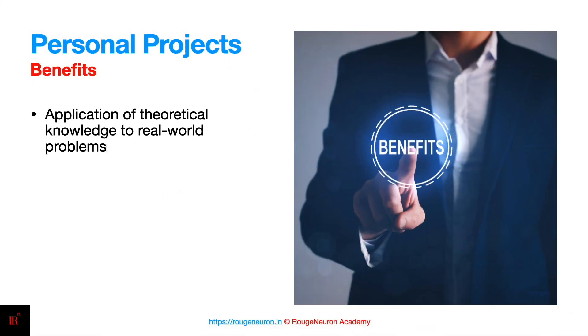Personal projects will provide you an opportunity to apply your knowledge to real-world problems. The key is to pick problems which are realistic enough. I have seen personally many projects which are more about trying to show off skills of using a particular language instead of trying to solve some realistic problem.